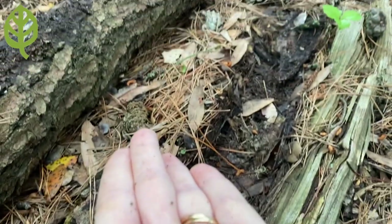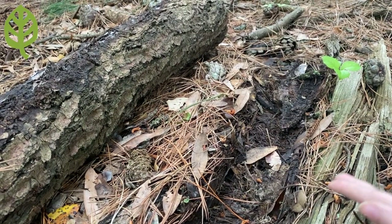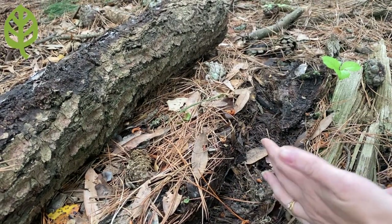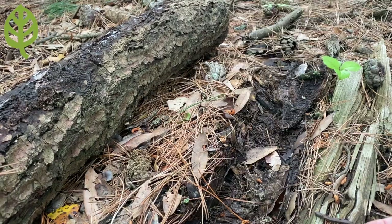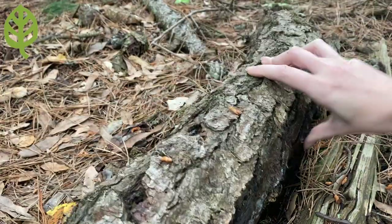So if you're interested in looking for a California slender salamander yourself, make sure that you're respectful of their shelter and the moisture that they need underneath. Make sure to knock three times on a brick or something in your backyard before you lift it up